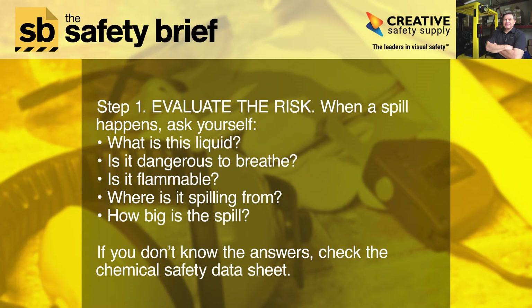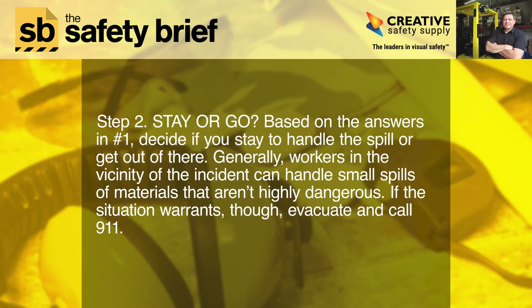Step one: evaluate the risk. When a spill happens, ask yourself: what is this liquid? Is it dangerous to breathe? Is it flammable? Where is it spilling from? How big is the spill? If you don't know the answers, check the chemical's safety data sheet.